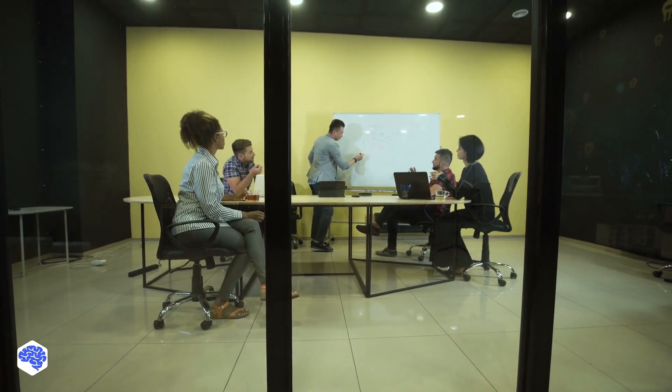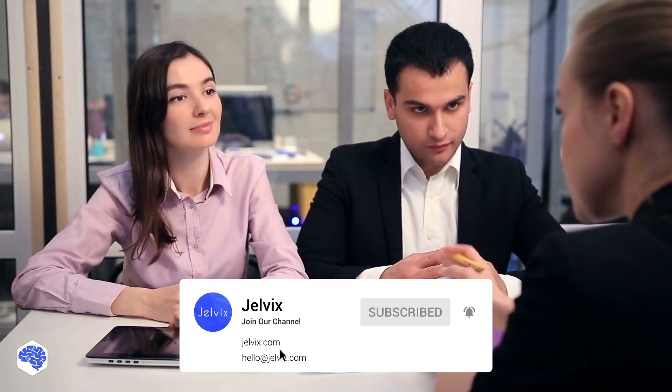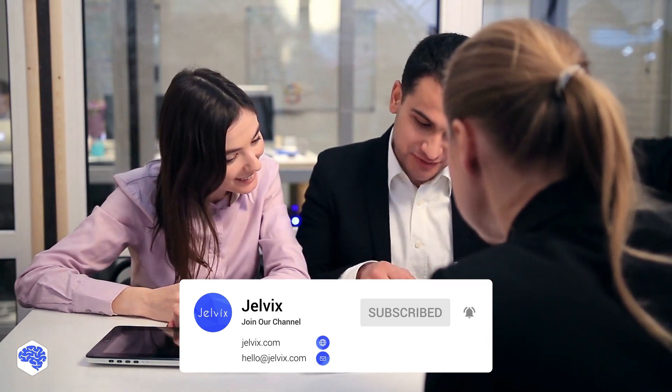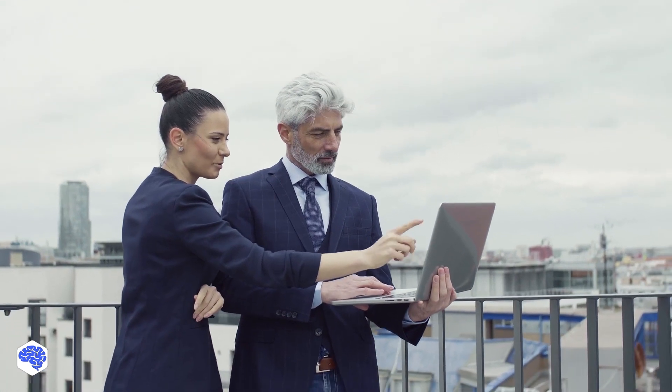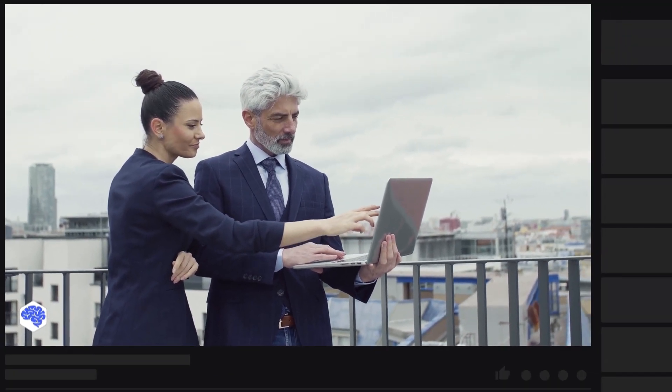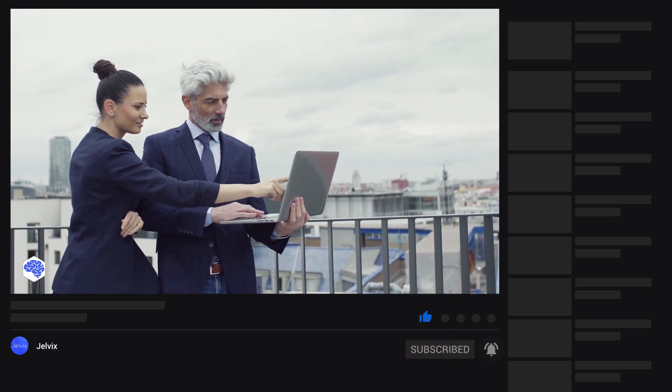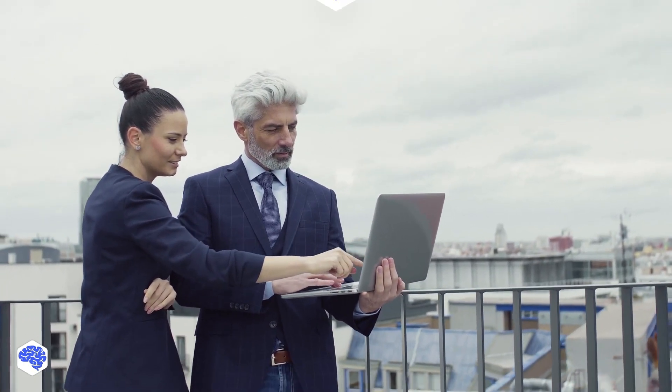As for Jelvix's background, we provide software development, UI/UX design, and quality assurance services to top brands worldwide. Need expert help? Find our contact details in the description box. Thanks — we hope you enjoyed this video. If so, don't forget to hit the like button, and stay tuned for our new video about ReactJS, so make sure to subscribe not to miss it.